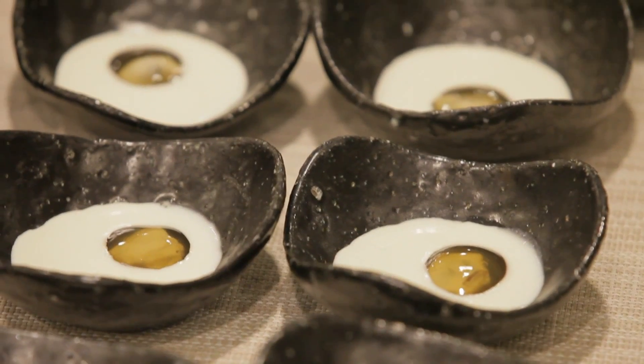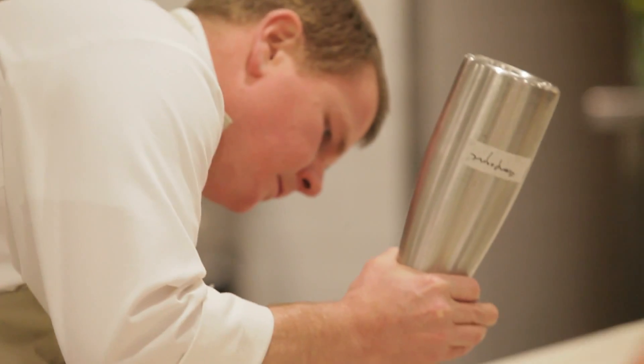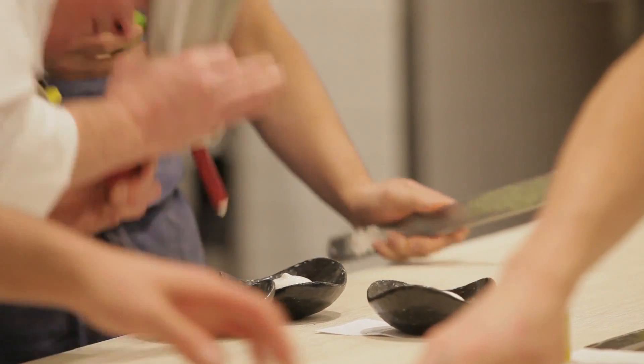A leek and baked potato panna cotta with an oyster and champagne gelée with a little bit of champagne espuma — a light aerated foam that comes out of an ISI canister. It looks like shaving cream. It's nice.